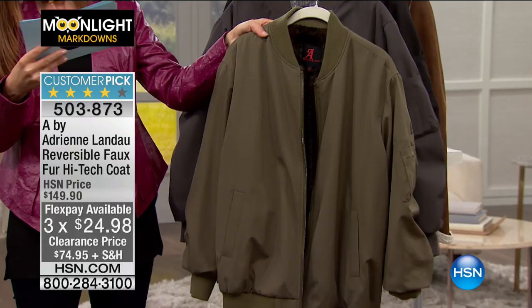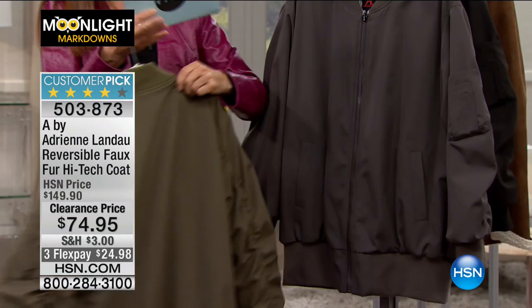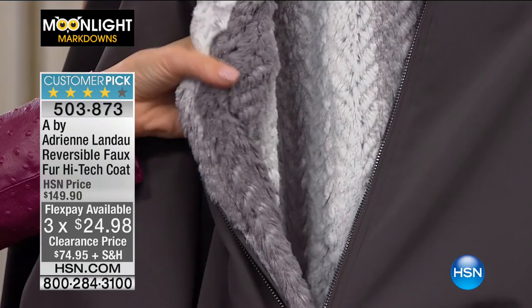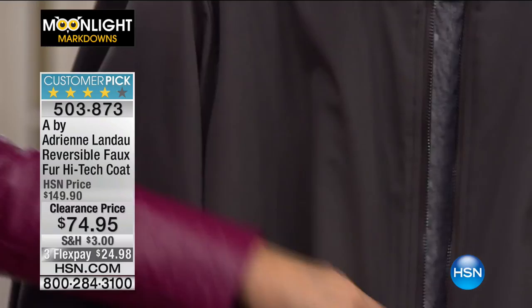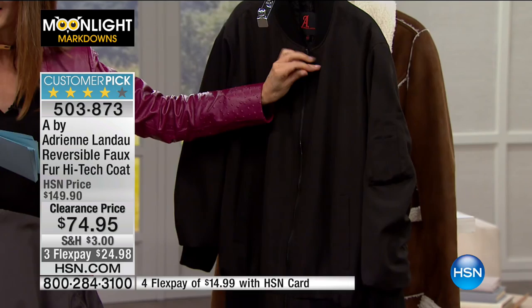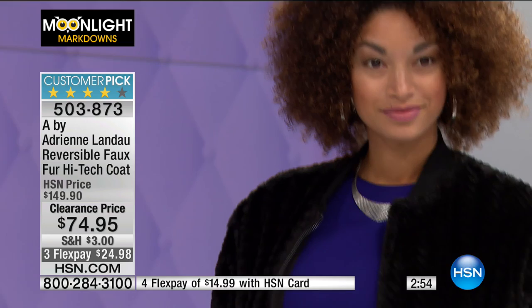Dry clean only, and now 50% off. The olive has brown mink on the inside — two looks in one, like getting two jackets for $74.95. Next is the charcoal with soft gray mink on the inside, and then we've got black with black mink inside. These are very limited. Sizing runs a little big, so if you're in between sizes, maybe go down a size for a nice oversized feel. If you already know your size with Adrienne, go ahead and shop your size.